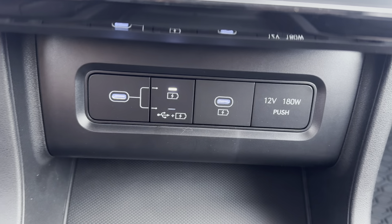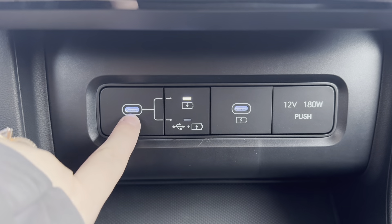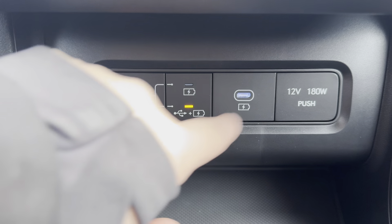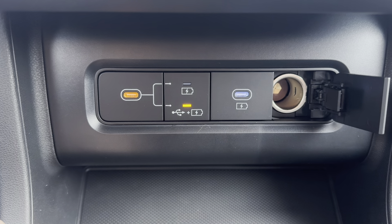Coming down here you have all of your charging ports. You have two USB-C ports — this one you can have just charging the device, or if you click the button, you can have it connected to the vehicle and charging the device. This one's just a regular charge, and in here you have a 12-volt outlet.